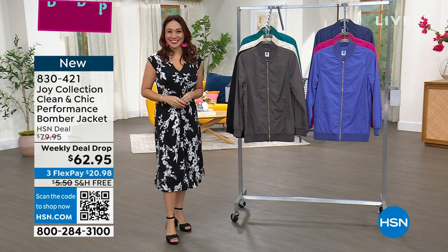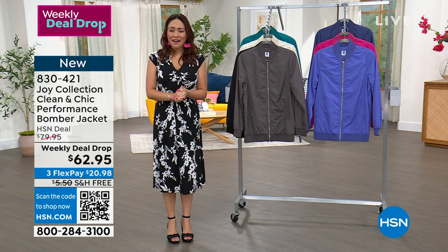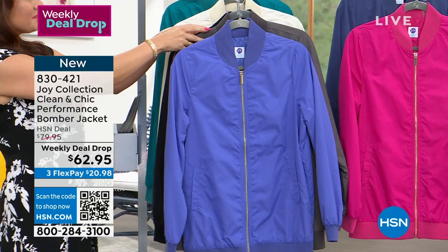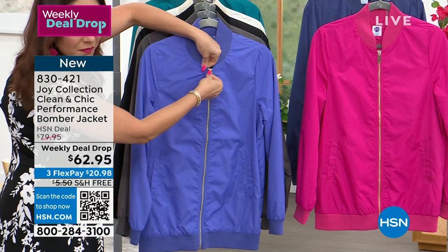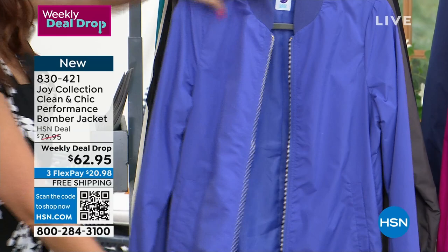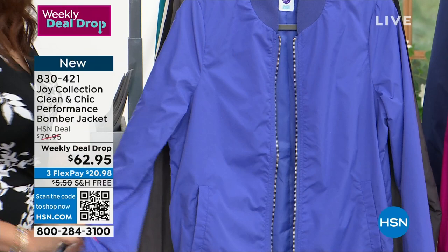First of all, this show is so fantastic — you guys do such a great job, and I'm so happy to be here on behalf of the collection and Joy. This bomber jacket is the bomb, it is gorgeous. As Joy goes into the world of performance fashion, what she loves to do is take the trends of today and classic pieces that can really live in your wardrobe. And for 2023, the bomber jacket is the absolute rage — trend beyond trend.